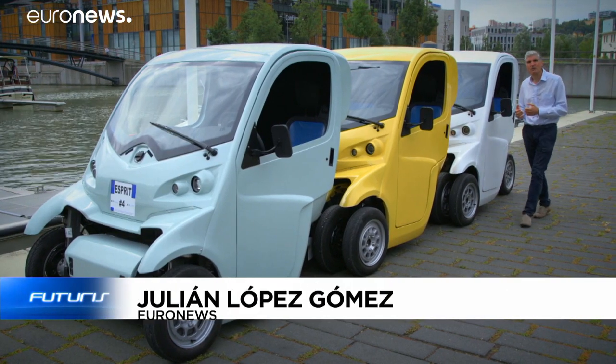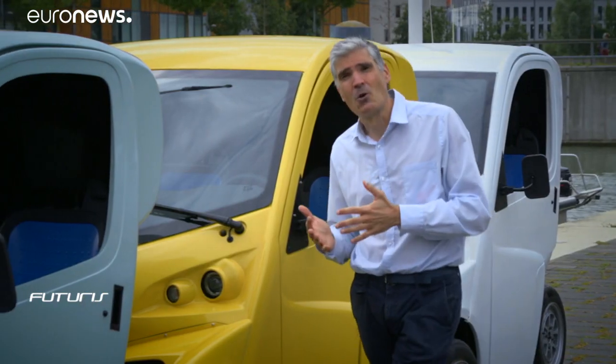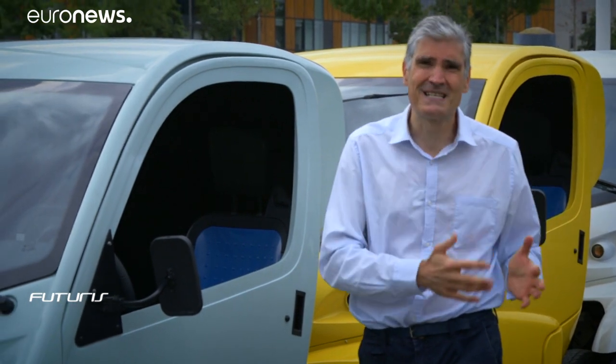How can this road train of electric vehicles help improve the transport systems inside city centres? European scientists think they're on the right track to provide answers to that question, and they've shared their solutions with us.